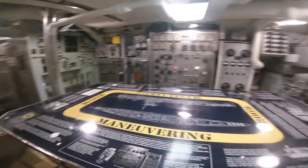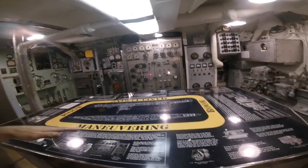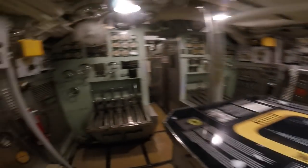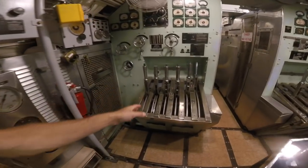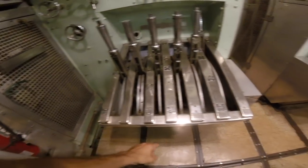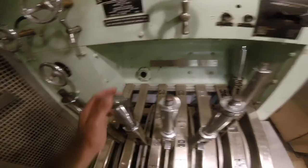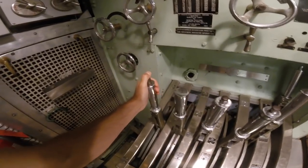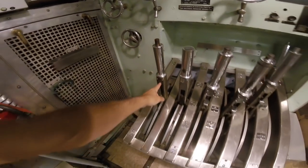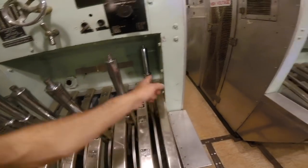This is the maneuvering room. This is the room that was responsible for raising the boat, lowering the boat, turning the boat left to right. As you can see, there are all sorts of handles: stern, battery bus, slow, off, ahead. These were the ways that you controlled moving the ship - port reverser, generator, battery.